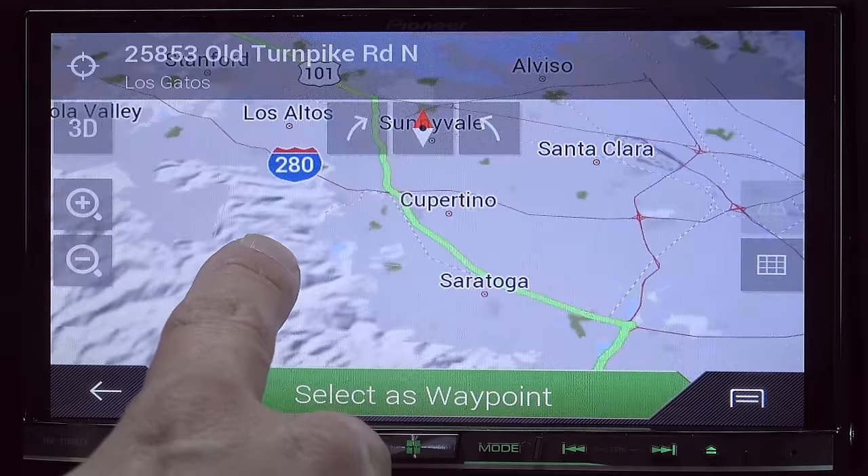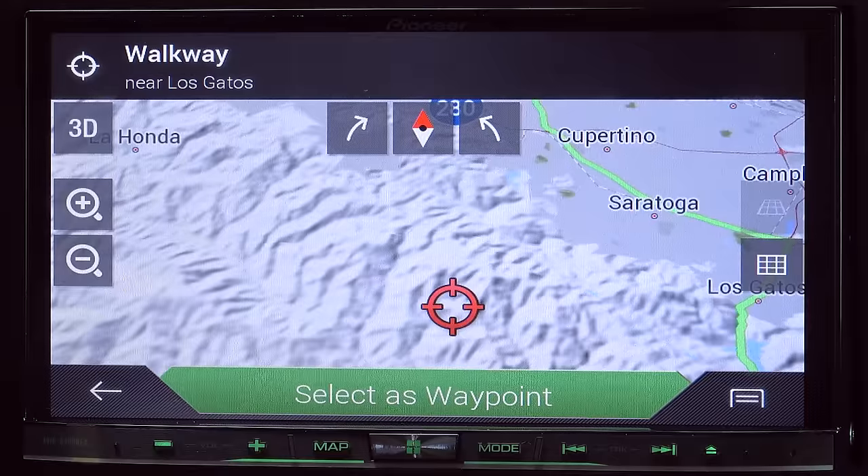As I said, this display is a pinch-to-zoom display. It also offers topographical information depending on your zoom level.